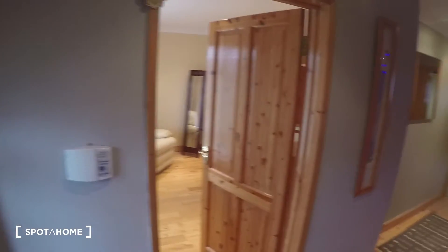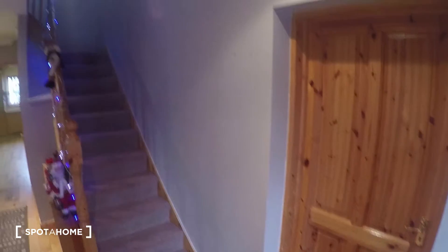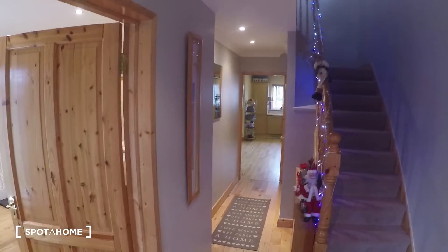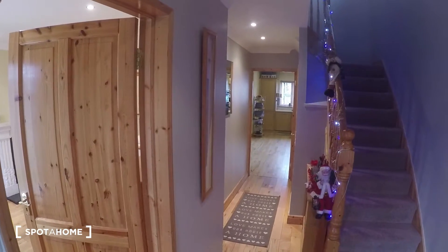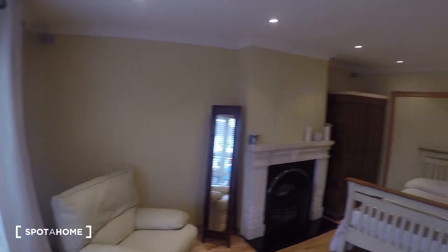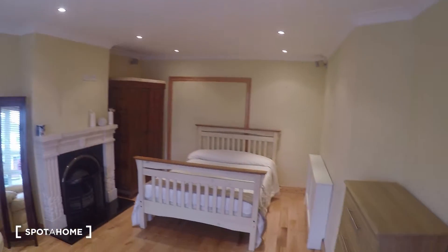Okay, so you come through the front door — this is the hallway downstairs. Those are the steps which we'll be taking in a few moments, and over here are bedrooms number one and two. Bedroom number two is closed at the minute, but we can take a look at bedroom number one.